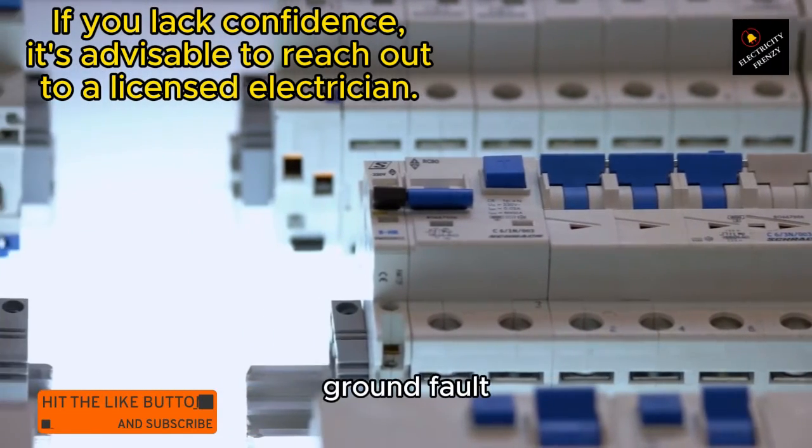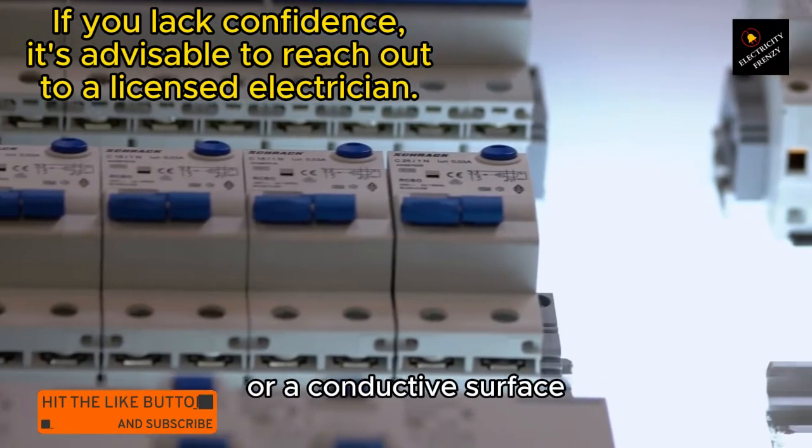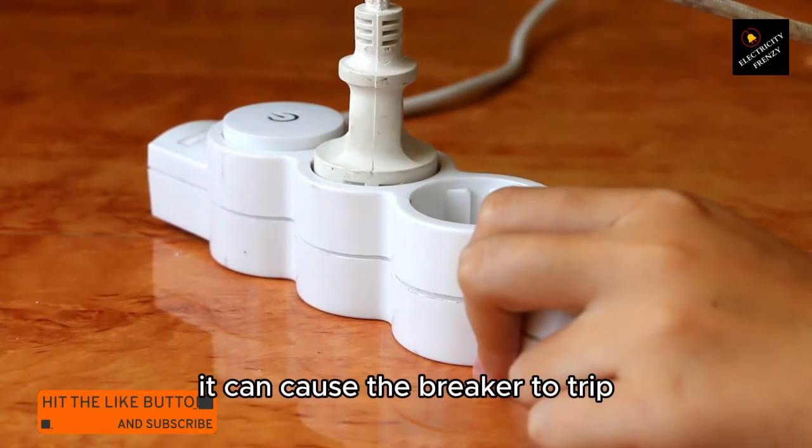4. Ground fault. A ground fault occurs when an electrical conductor comes into contact with a ground conductor or a conductive surface. If there is a ground fault in the refrigerator or its electrical system, it can cause the breaker to trip.